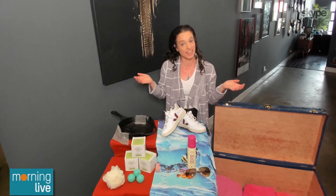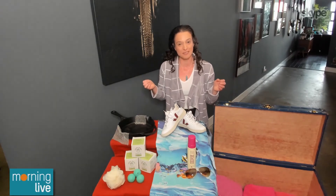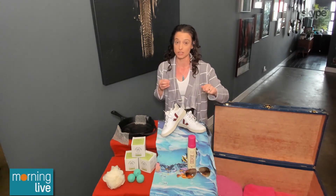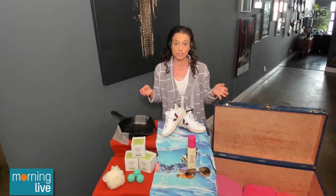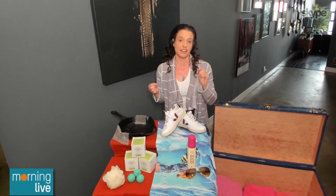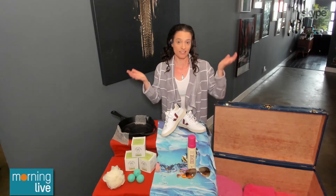We can't go on vacation this year or go down south for a suntan, so we have to bring the tanning to us. Coco and Eve is a celebrity-sponsored brand, famously sponsored by Kim Kardashian, but it really doesn't need the big name behind it. They're an amazing brand — 100% vegan, cruelty-free — and they're the world's first self-tanner that is anti-cellulite and anti-aging. It really makes you feel like you're on vacation all year.